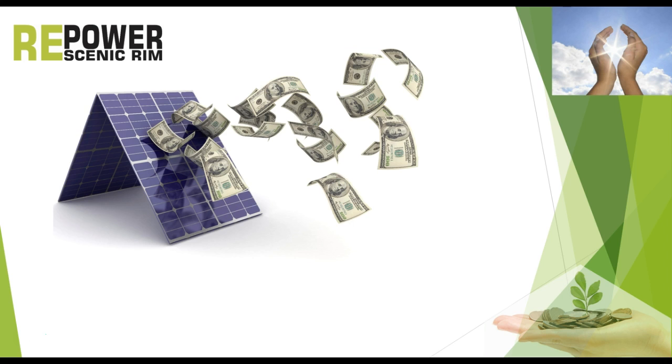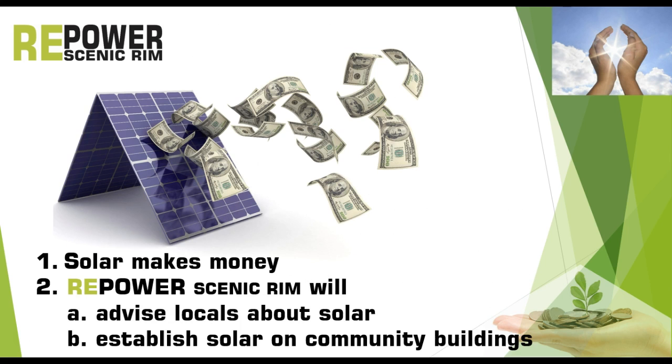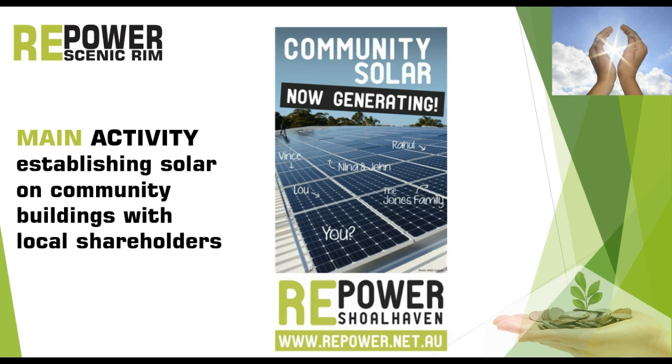You really are a thief of your own wallet if you don't install solar now. But what has all this to do with Repower Scenic Rim? First, the conclusion is solar makes money. Repower Scenic Rim will advise locals about solar systems on their own roofs, but more importantly it will establish solar on community buildings.